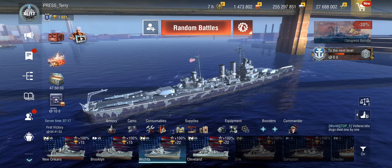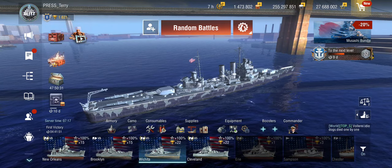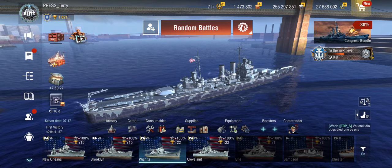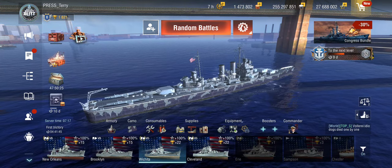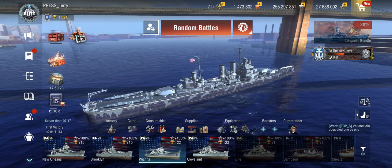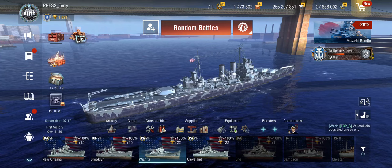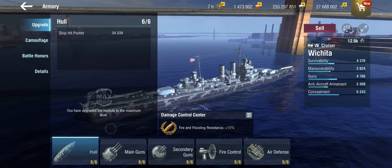It is an assault cruiser, so most of the time you'll be playing close to island cover — as opposed to behind island cover, though you can. In a more aggressive style, you'll usually be using your forward gun turrets more and doing what you can to deal damage.